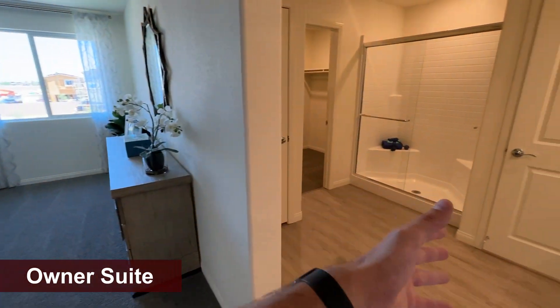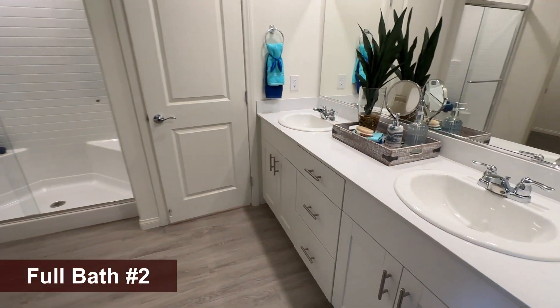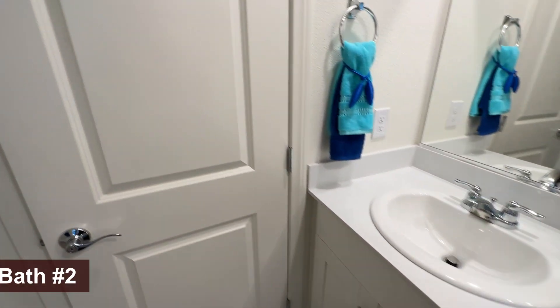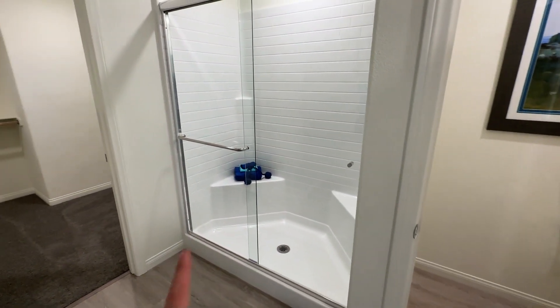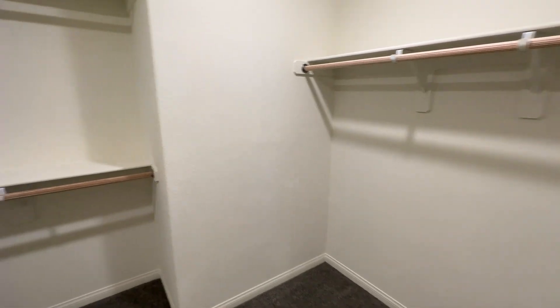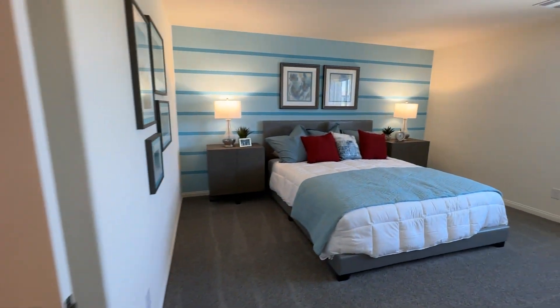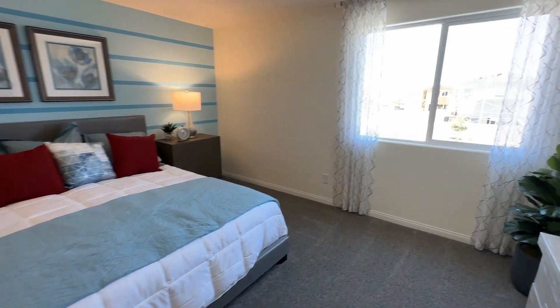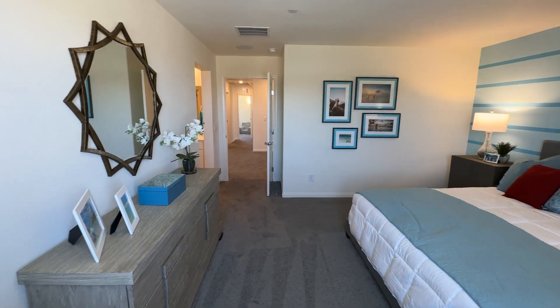Then the primary bedroom — you walk in and to the right you have the bathroom and closet, with a good size bedroom. There are two overmount sinks, a water closet with a door, and a walk-in shower, with a linen closet to the left. Last but not least, the walk-in closet is surprisingly a decent size for the square footage of the house. The bedroom itself is about 13 by 14 — very spacious, with plenty of room for a king size bed.